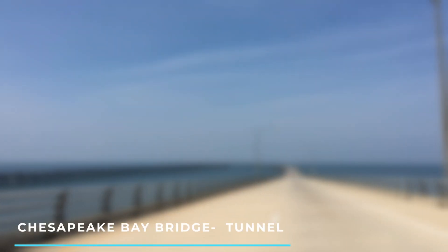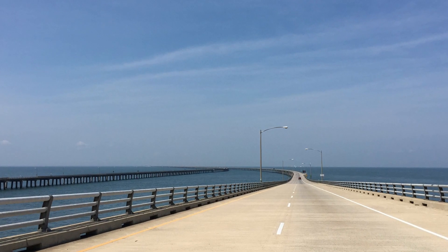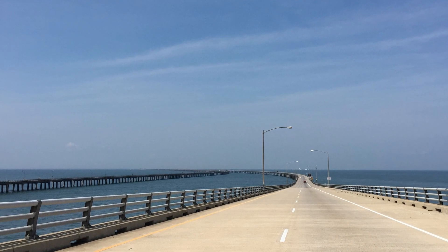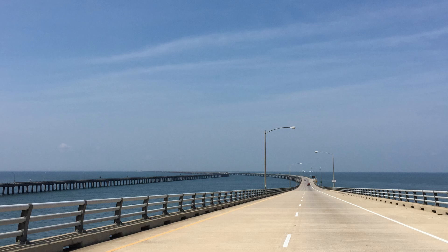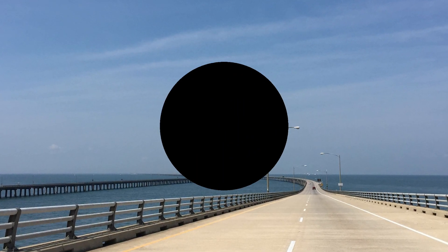10. Chesapeake Bay Bridge-Tunnel: While not located directly in Virginia Beach, this nearby engineering marvel is worth the visit. The 23-mile bridge-tunnel complex connects the eastern shore to the mainland, offering scenic views of the Chesapeake Bay. 11. Virginia Beach Tunnel.